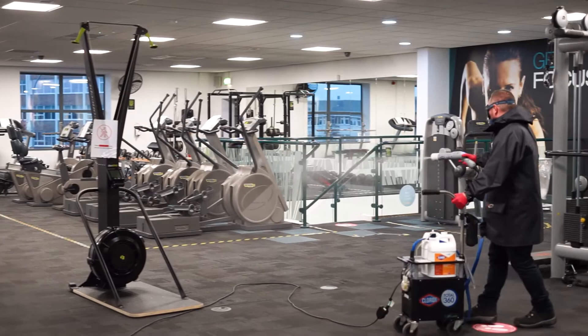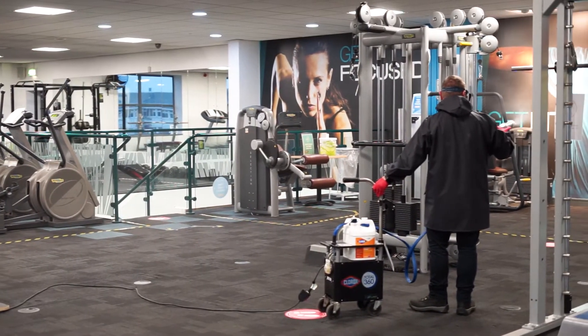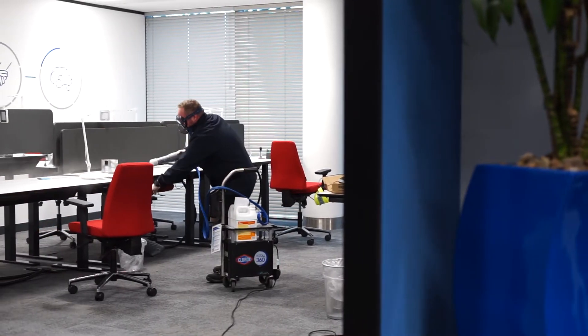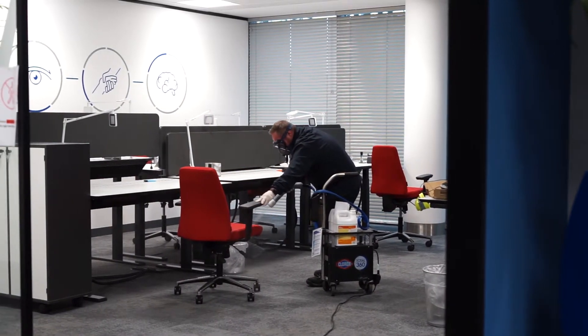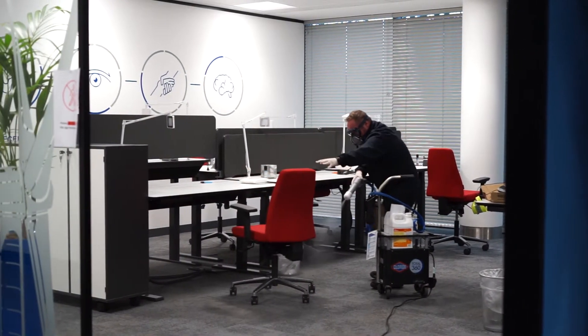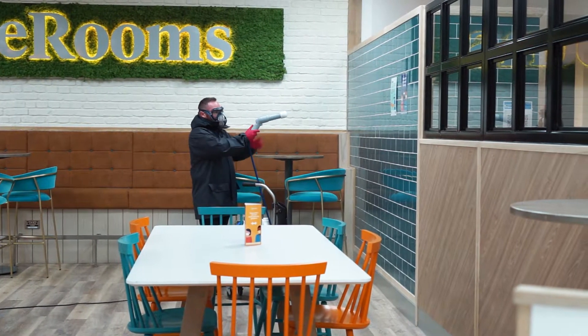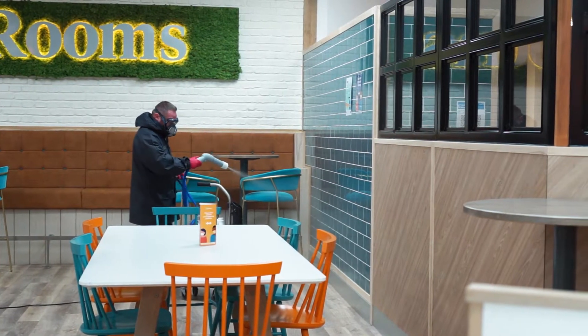We sanitise the top sides and underneath of surfaces when we spray. Since getting the Clorox 360 here on site at Birchwood, it's been a fantastic product. We've scheduled staff to go to certain places on a day-to-day basis — for example, on a Monday they would do Chadwick House, Tuesday they would do the Live and Well — making sure everywhere is covered to keep our occupiers in a safe environment.